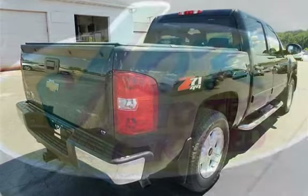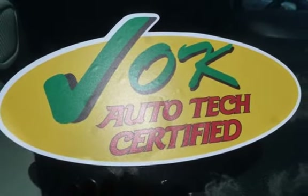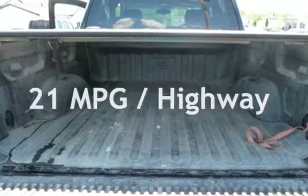This Chevrolet has less than 117,000 miles on the odometer. Estimated fuel economy for this vehicle is 15 miles per gallon in the city, and 21 miles per gallon on the highway.